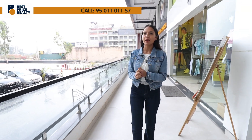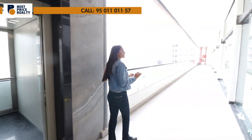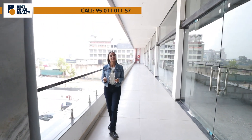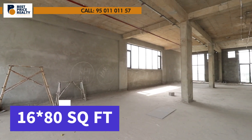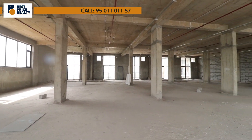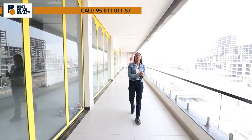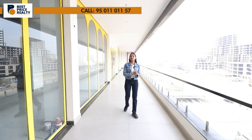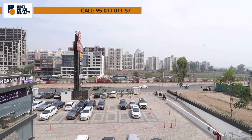Moving forward, let's show you our first floor. Here is the first floor and the showroom size remains the same — 16 by 80. Here is the third floor, which is the topmost floor, with which you can also get roof rights. The dimensions are again 16 by 80.